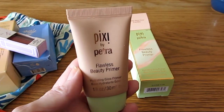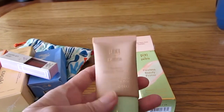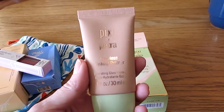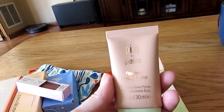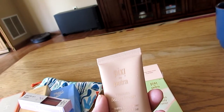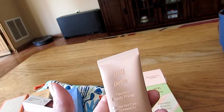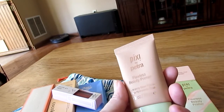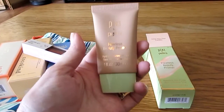According to the website, this primer is 30 ml — one fluid ounce, which is a pretty normal size for a primer. It's $22 and it has a combination of vitamin A, C, and E. It improves the look of skin and makes a perfect canvas for long-wearing makeup. It's cruelty-free — never tested on animals. It doesn't say that it's vegan, but Pixi is a good cruelty-free brand and this is a really nice product.